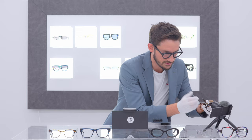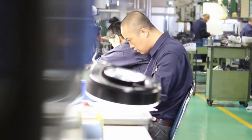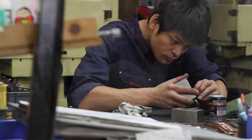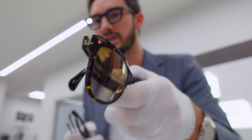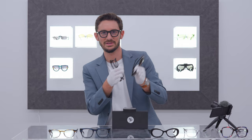Frames which are handmade — and this Ghast frame is actually stamped 'handmade' — will have some or all of that process done by hand. Only by hand-finishing a frame can you get features like those sharp edges. It's just one feature, but it's one example of where attention to detail can be higher on an independent brand than a mainstream brand.